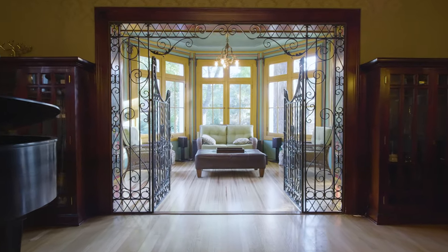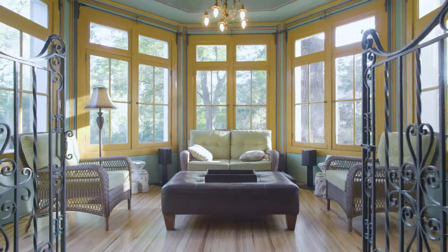I think my favorite place in this home is probably the sunroom. You can sit in there all year long — all four seasons — and see something different.